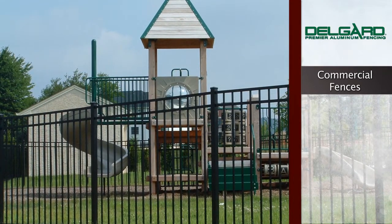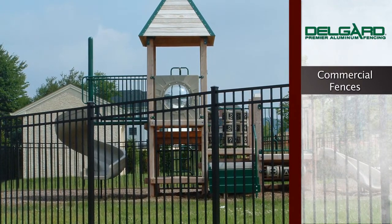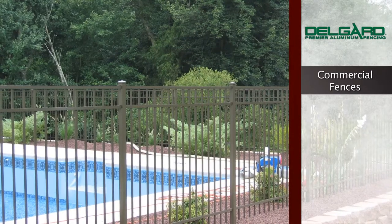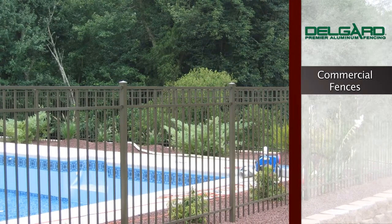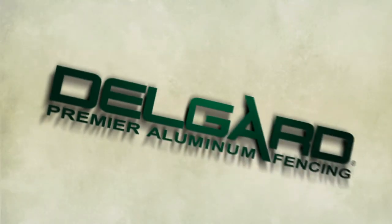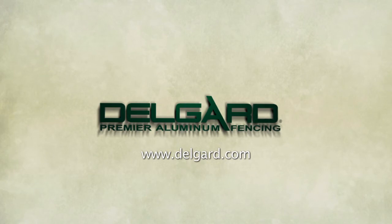Delgard Premier Aluminum Fencing — your provider of elegant and stately accents to any home, offering the traditional beauty of wrought iron fences without the costly and time-consuming maintenance required of other fence systems. For more information on Delgard Commercial Grade Fencing, please visit our website at DelGuard.com or contact your local installer.